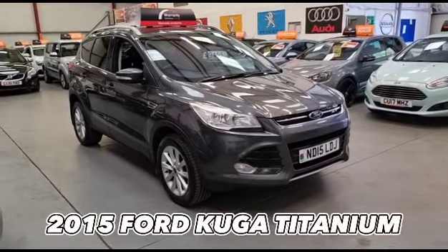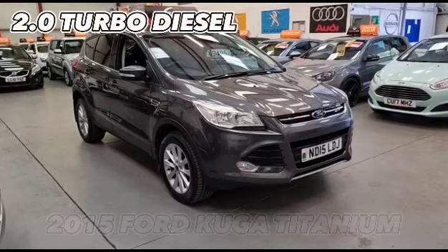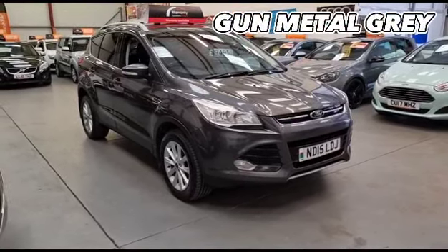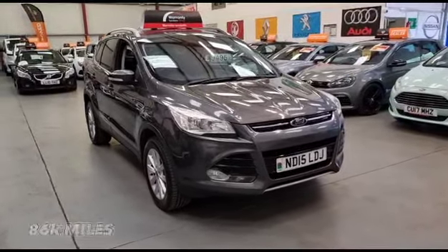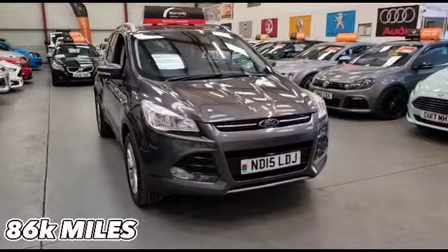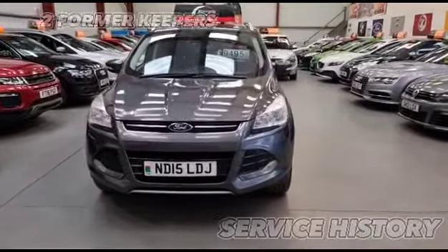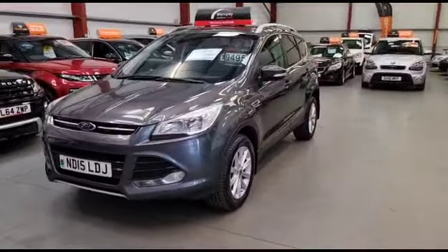Here we've got this gorgeous 2015 Ford Cougar Titanium 2.0-litre diesel, finished in gunmetal grey. 86,000 miles and comes with comprehensive service history. Two former keepers, in excellent condition.